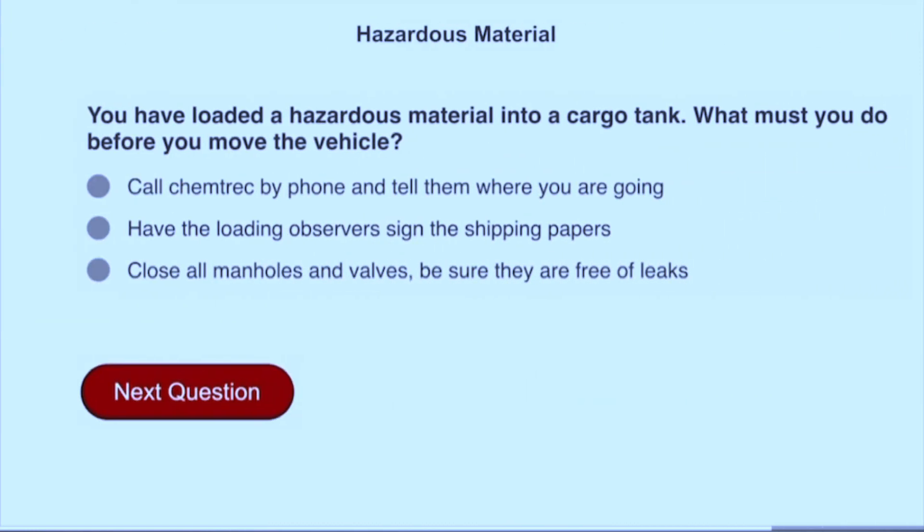You have loaded a hazardous material into a cargo tank. What must you do before you move the vehicle? Close all manholes and valves; be sure they are free of leaks.